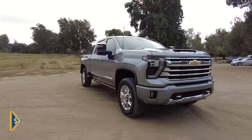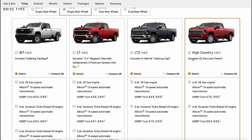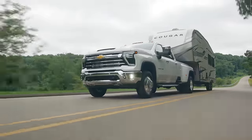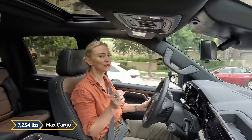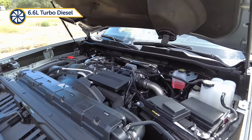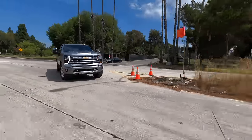First, let's talk numbers. The Silverado HD gets a starting price of $43,400 — that doesn't include destination. Spend any time on the configurator and you can get over six figures very quickly. Your max towing capacity is 36,000 pounds when properly configured. If you are hauling, you're looking at a 7,234-pound max cargo capacity.